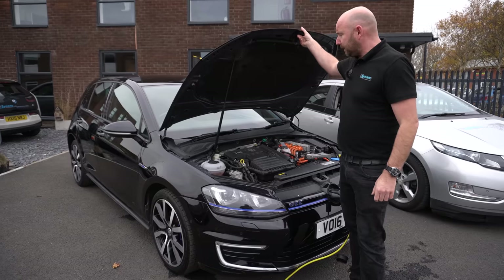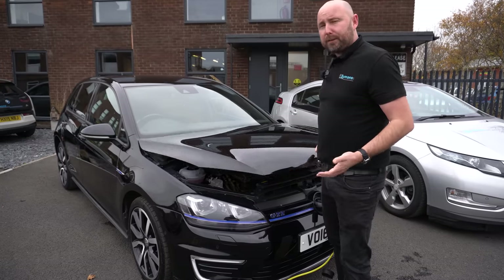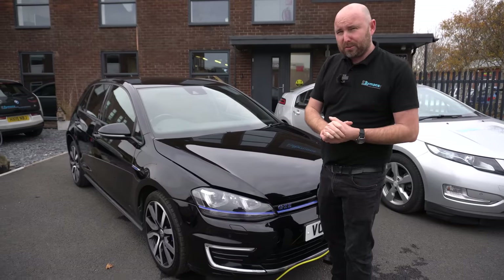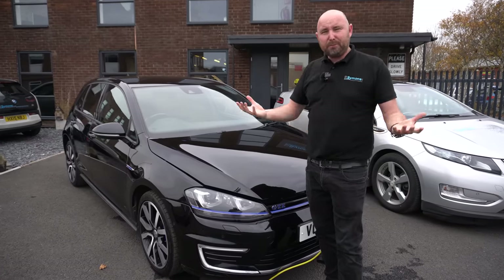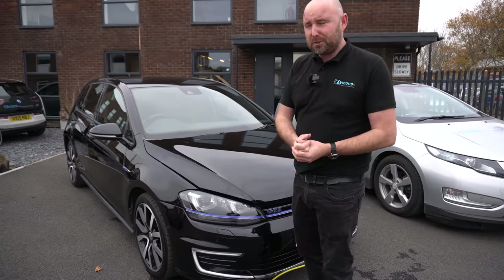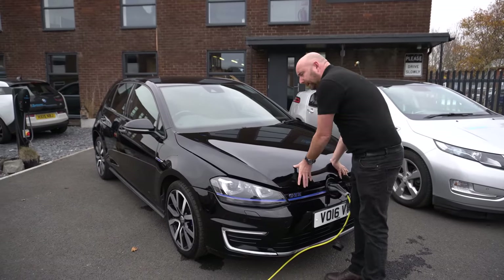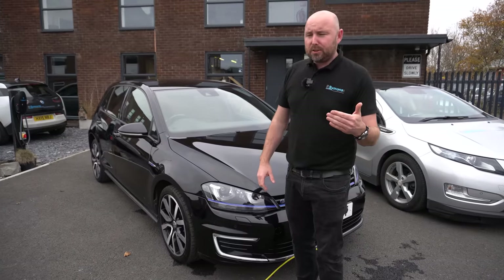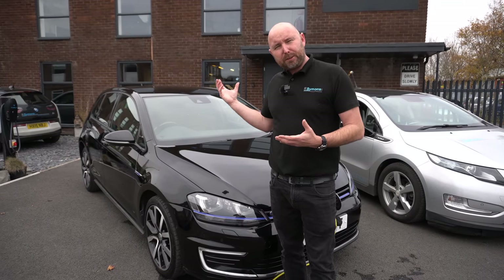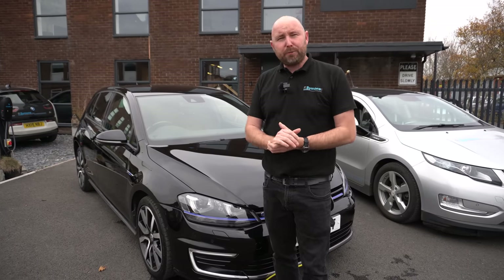The Golf GTE has been fairly trouble-free, though it does need maintenance — I've just had a service at VW, which you still have to do every year. It did have to go back to VW for a warranty recall to reseal the battery pack. VW took the car away for a couple of weeks, transporting it all the way to an EV specialist in Exeter — but that was all done free of charge.